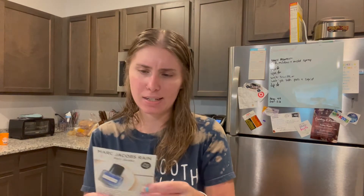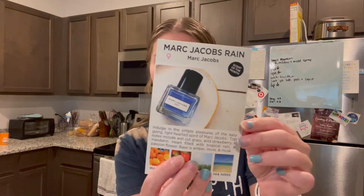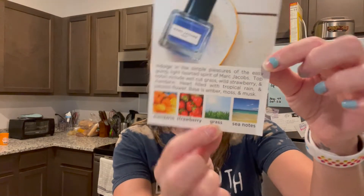Alright, Scent Box, you've got some competition this month. The little insert recommends the Marc Jacobs Rain scent and Hugo Boss — Hugo Boss is a men's and Marc Jacobs is a female scent. I actually kind of want to try the Marc Jacobs; that sounds up my alley. I might add it to my queue.